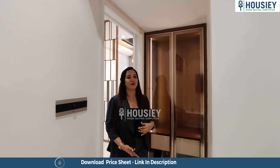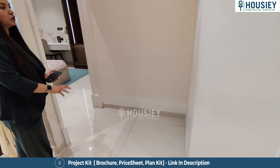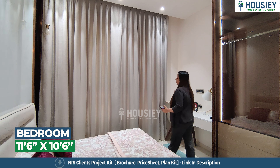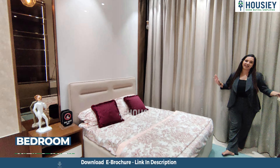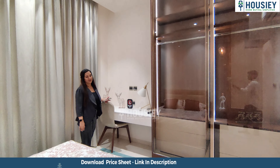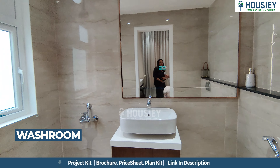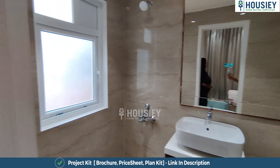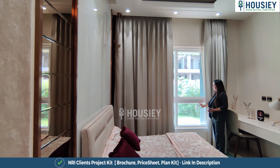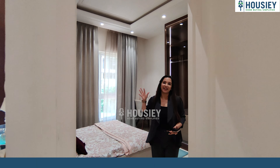Bedroom number two is right beside bedroom one, with a nice passage area you can use as per your requirement. This room also comes with an attached washroom. A good floor-to-ceiling height makes the room look even more spacious. There is ample wardrobe space, and the washroom has anti-skid tiles, high-end sanitary fittings, and a window for ventilation. Wide half-French windows bring in ample natural light and a beautiful outside view.